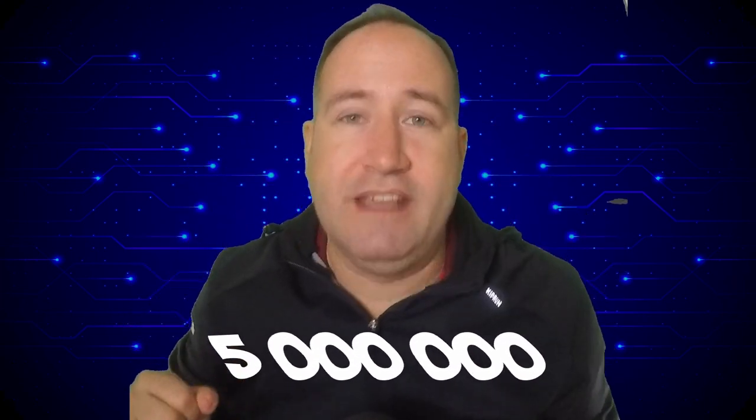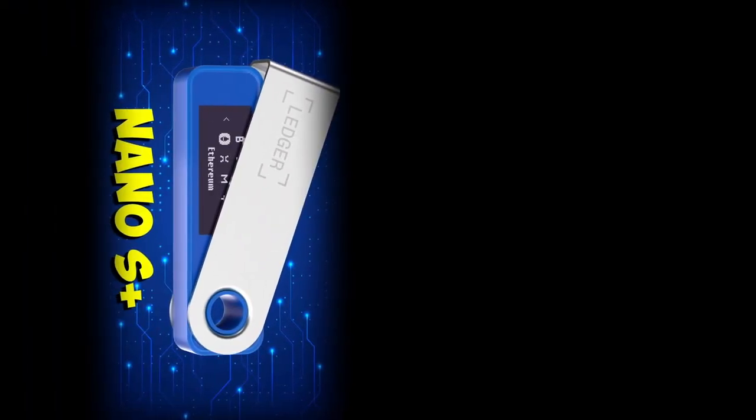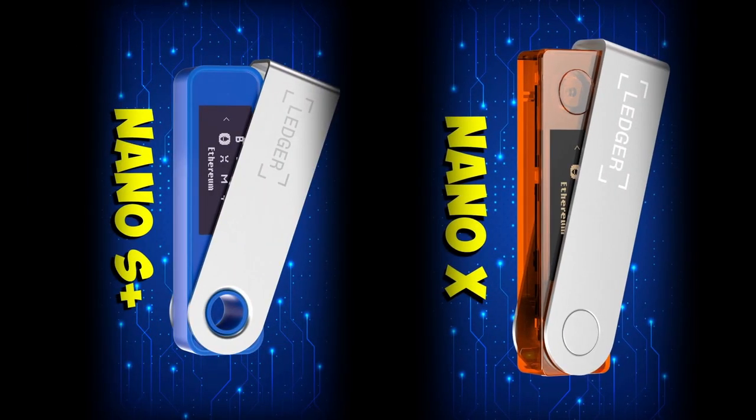In the intro of this video, Tony Fidel said that not one Ledger device has ever been hacked, and they've sold five million products in total — that is ridiculous. This means that the Nano S Plus and the Nano X are very successful products, and it also means that Ledger is an incredibly successful company that knows what it's doing when it comes to making cold storage devices.